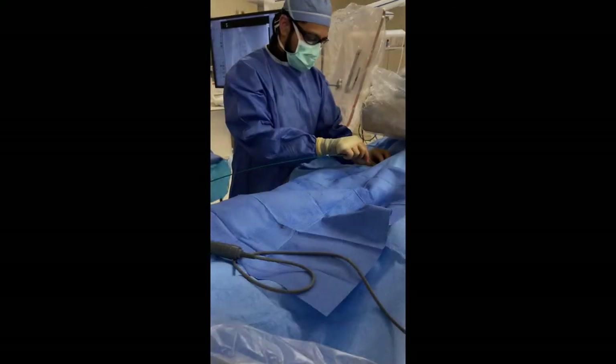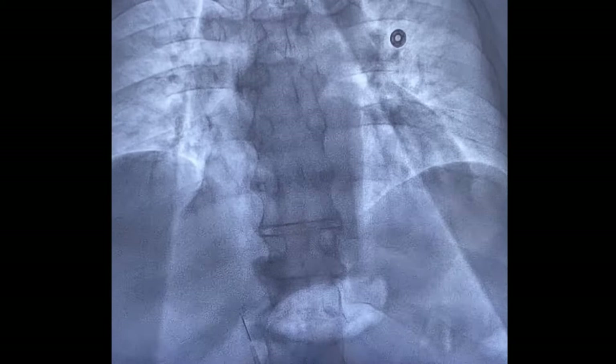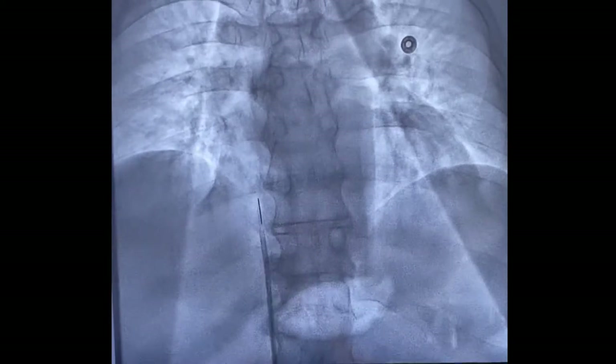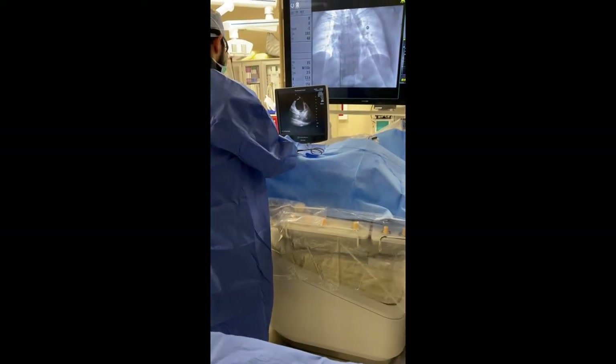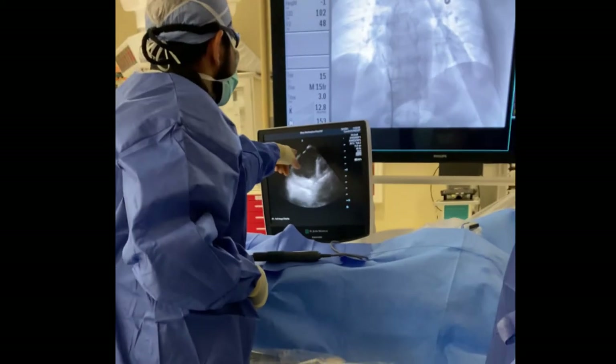This is an ultrasound catheter that goes inside. Here you can see the ultrasound catheter being advanced into the heart, which allows us to get really nice detailed images. There we go — there we are.